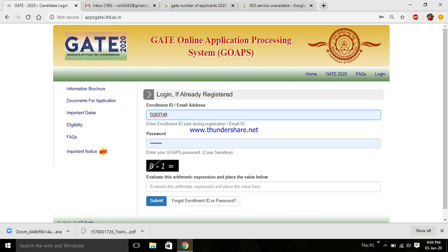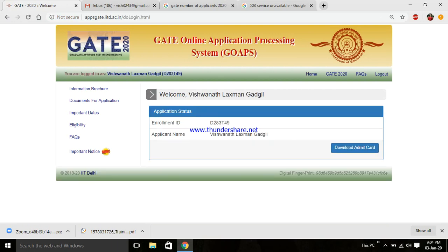Now I'll just try to get into my application — yes, it's done! So this is what happens: sometimes you may be able to download it, sometimes you may not. Don't worry, you can always download your GATE 2020 admit card. Try refreshing the page, or just download it tomorrow. Thank you for watching, have a great day!